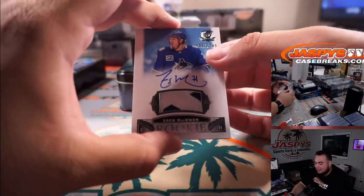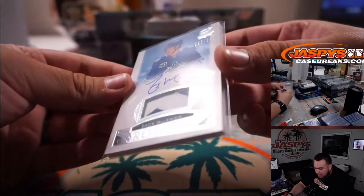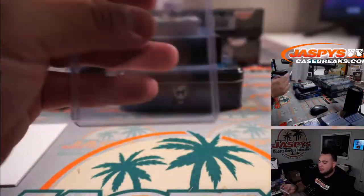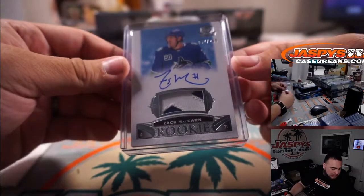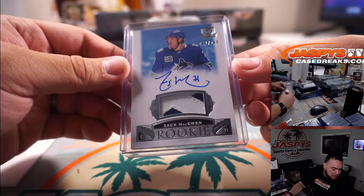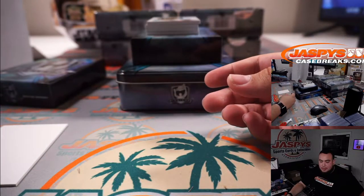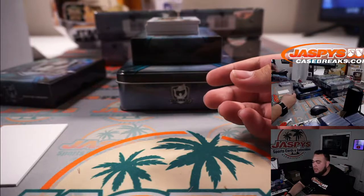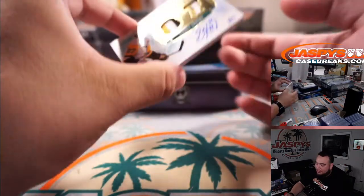We have Zach McEwen for the Vancouver Canucks — 67 out of 249. Spot seven, Canucks — going to Danny, last spot by Mojo. And this was bought straight up, guys. Straight up.